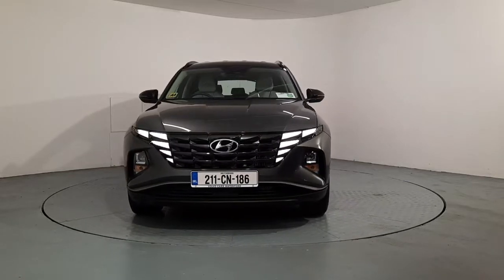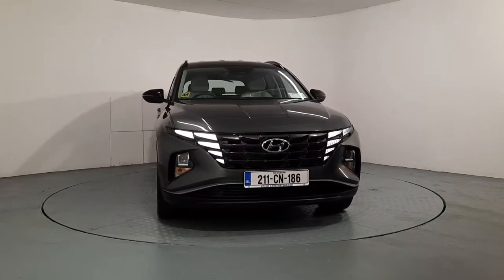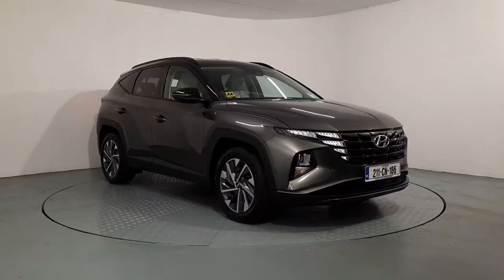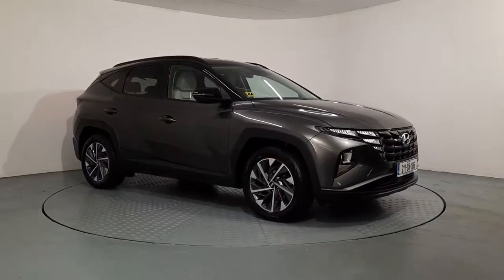It has a two-tone roof with the black contrast wing mirrors. You can see the angel LED headlights there on the front. It comes with front fog lights. It's sitting on 18-inch alloy wheels.